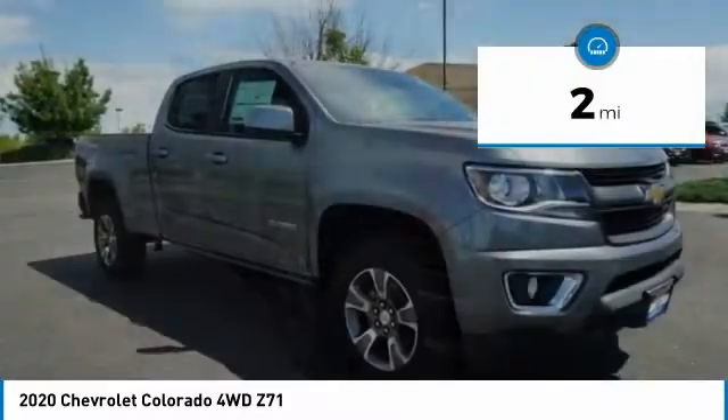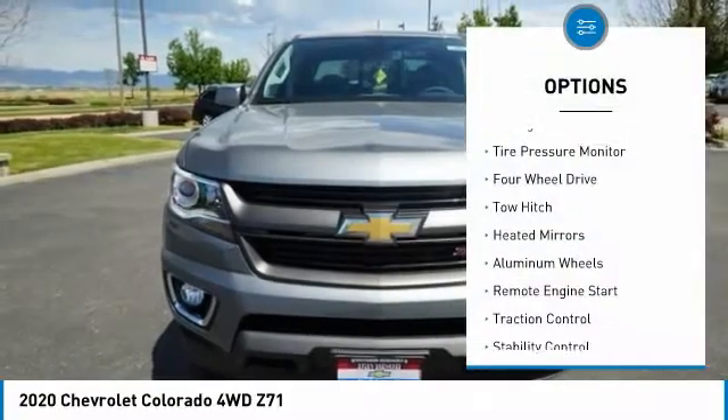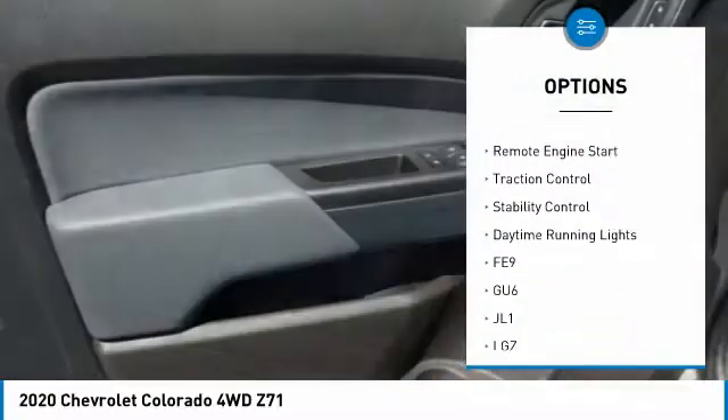This vehicle has less than 100 miles. Here are some of this vehicle's great options: sliding rear window, tire pressure monitor, four-wheel drive, tow hitch, heated mirrors.